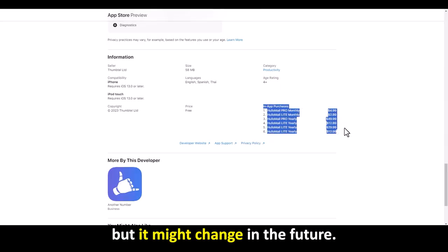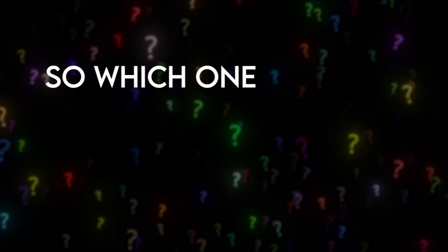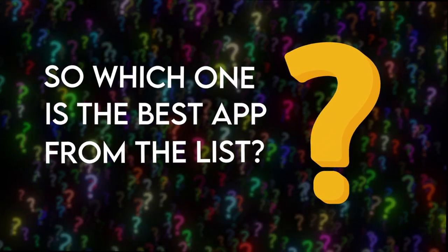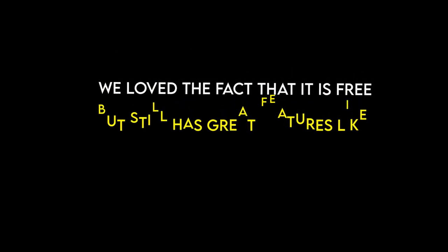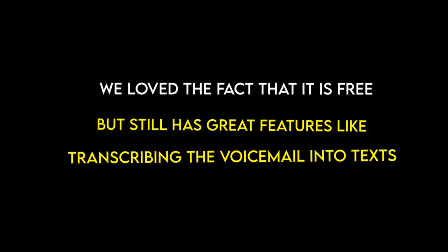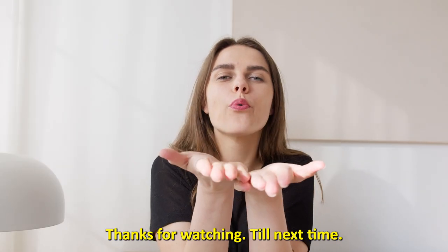So which one is the best app from the list? Our top pick was Google Voice. We love the fact that it's free but still has great features, like transcribing the voicemail into text. Thanks for watching — till next time!